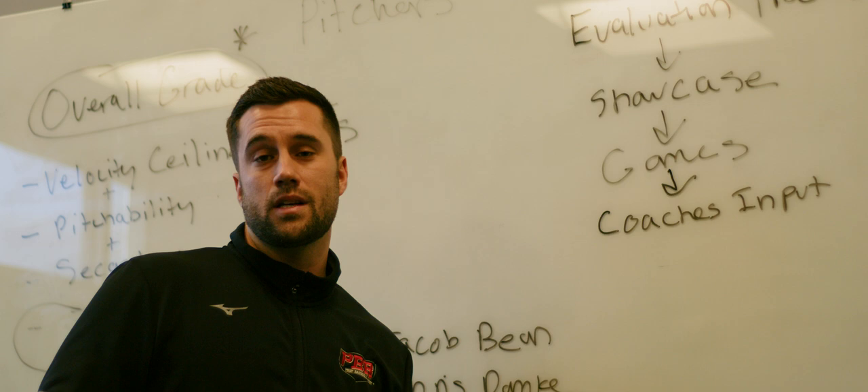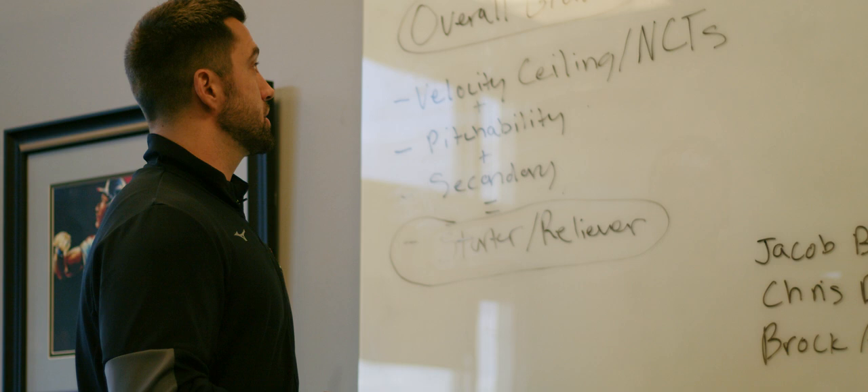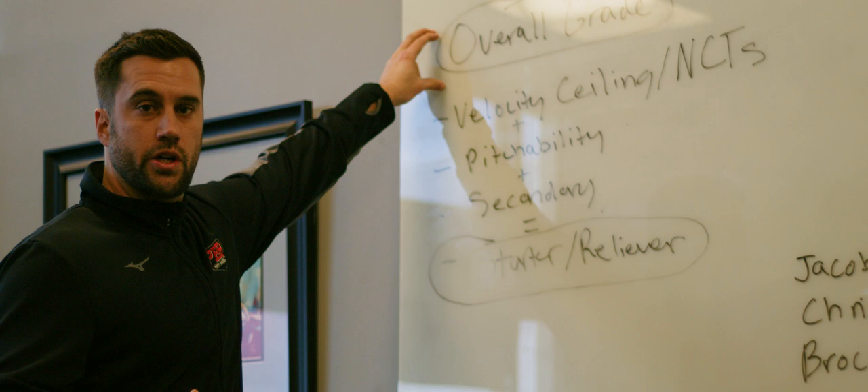On top of this, we call more coaches than you can possibly imagine — summer coaches, high school coaches, college coaches. We get as much input as possible. Everything ends up going into an overall grade, which is basically your college projection, and that's how the rankings are formulated.